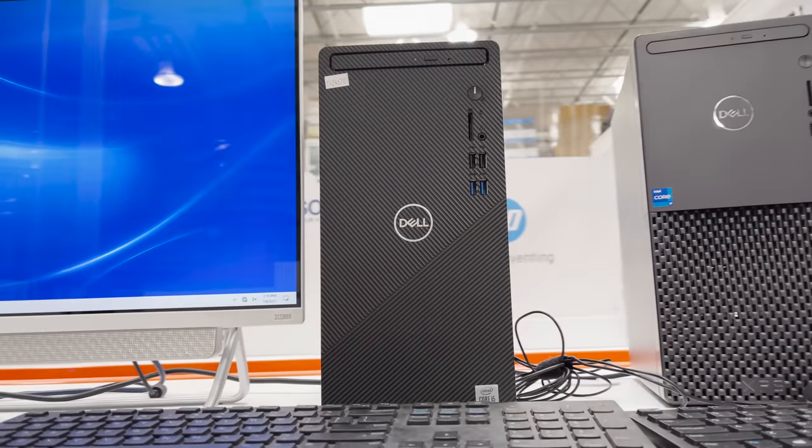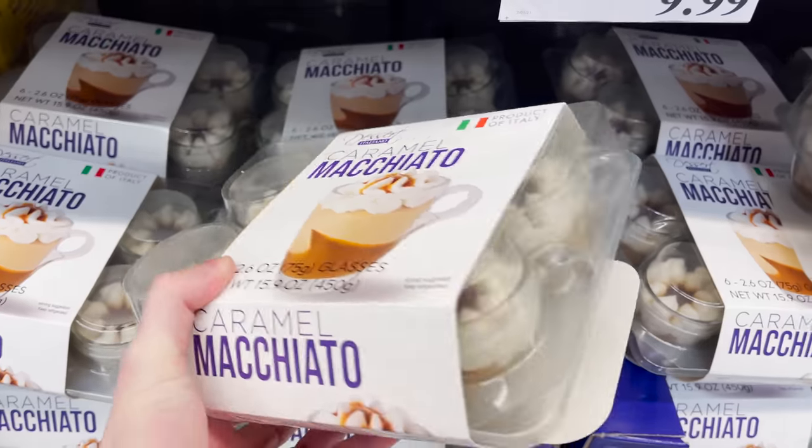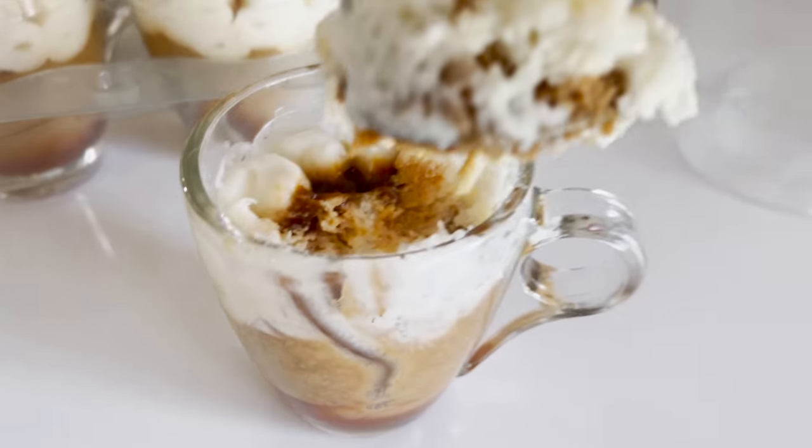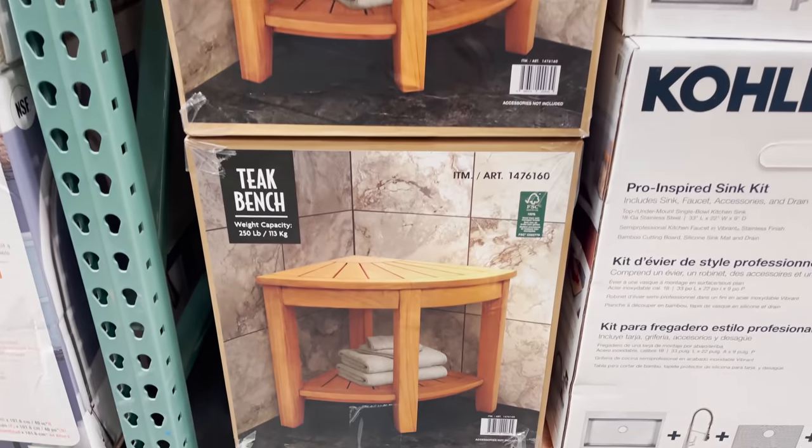I'm going to bring you inside my local Costco and unveil the top computer deals, catering platters, security lights, and dessert bargains beyond belief that I bring home to try, plus how you can increase your bathroom storage for just 85 bucks. This video is not sponsored in any way, and if you do like what you see, please feel free to give this video a thumbs up or share it with any other fellow Costco shoppers.